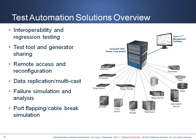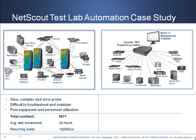NetScout Systems delivers a proven solution for creating a high-performance test automation infrastructure. By providing a scalable, secure technology, the productivity, optimization, and scale of a test automation infrastructure can be significantly improved, saving valuable time, space, power, and most importantly, capital.